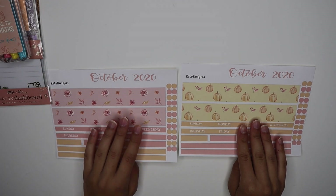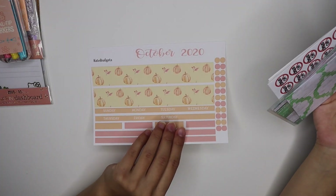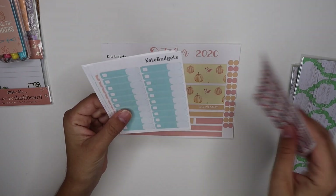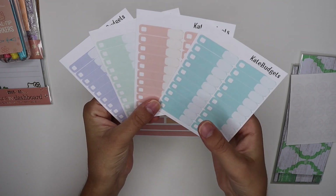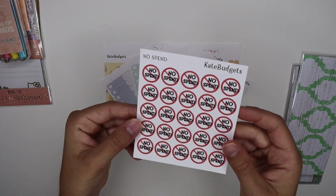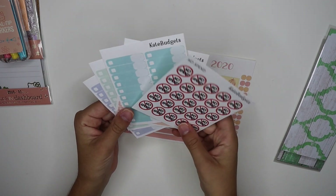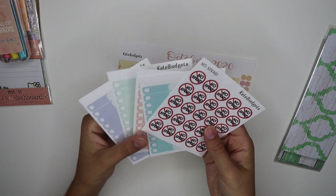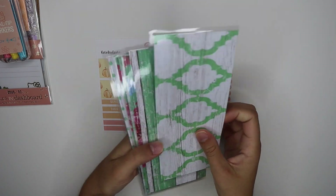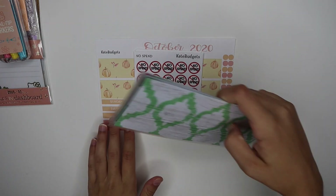I also have two October calendars to set up your planner with. Prize number three includes one of these October calendars plus expense tracking stickers in my new pale color collection — listed at 10% off on my Etsy shop — and no-spend stickers. It's a full calendar package with everything you need to set up and track your expenses. I'm also including the green barnyard set of six cash envelopes.